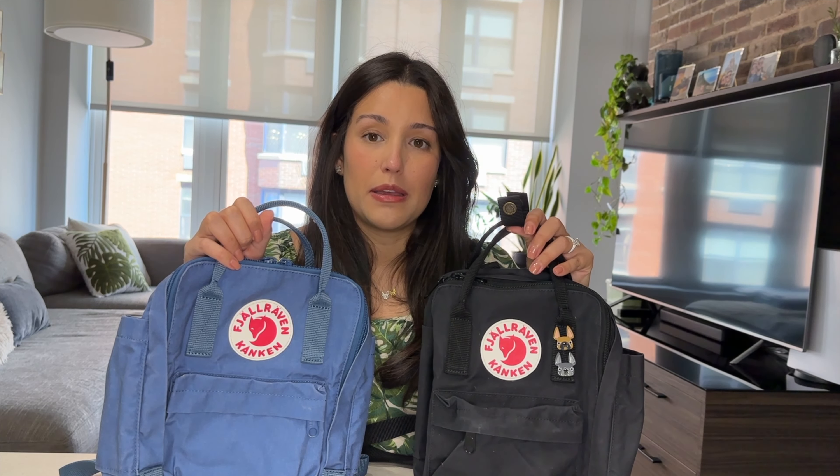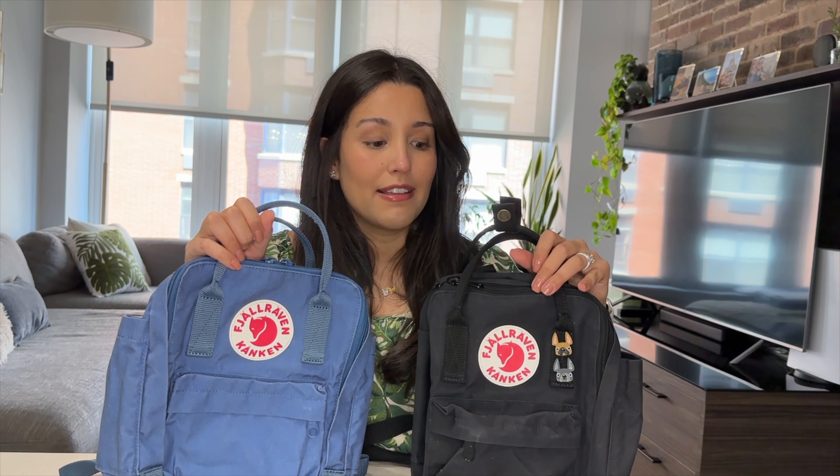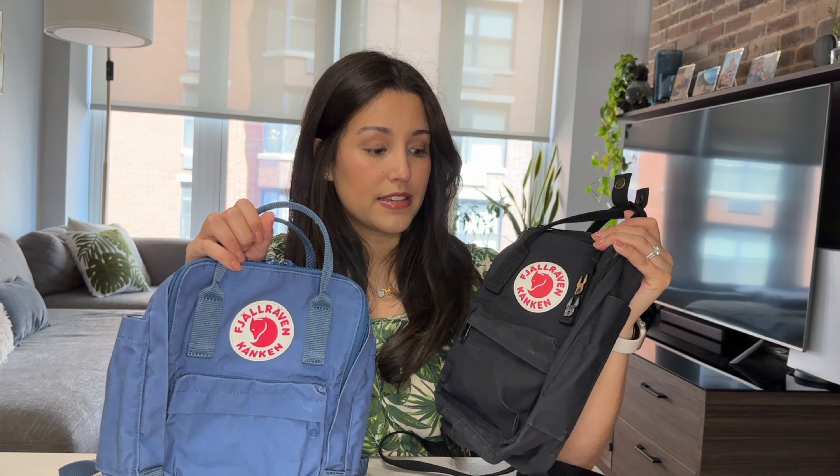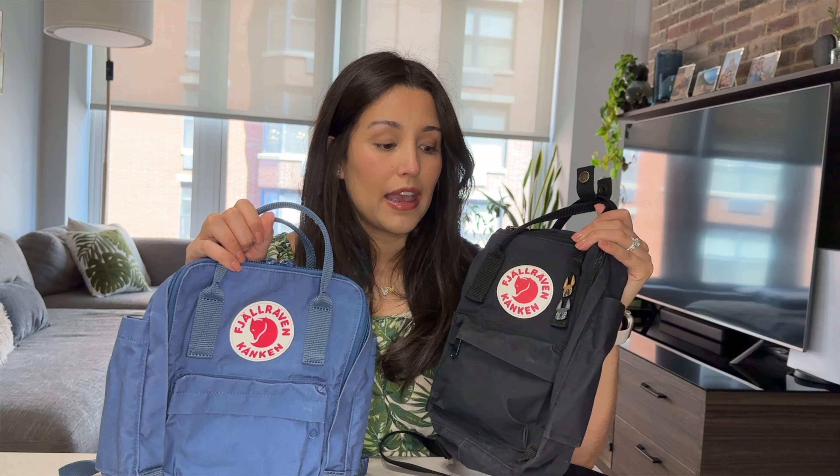I wanted to do an update video on a bag that's actually been quite popular in terms of viewership here on my channel — that's my mini Kengen backpack. Some of you have requested an update on how it's held up after owning it for a while. I started out with a black mini Kengen, this one over here, and I bought it a little bit over a year ago.